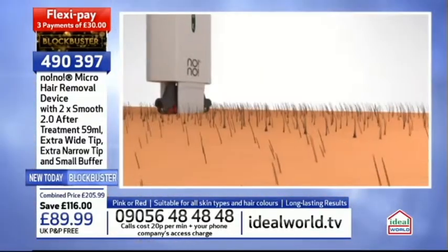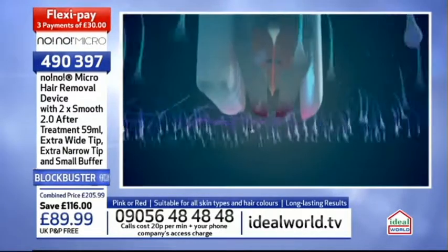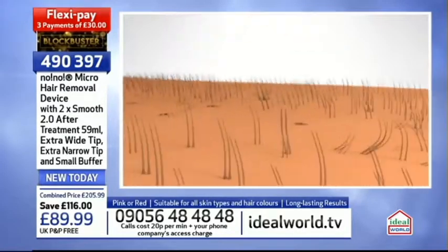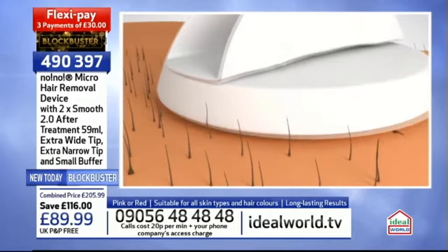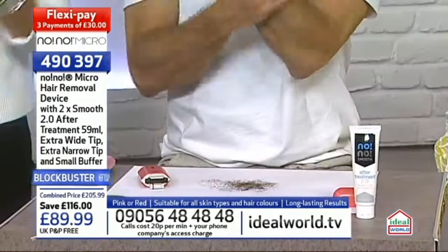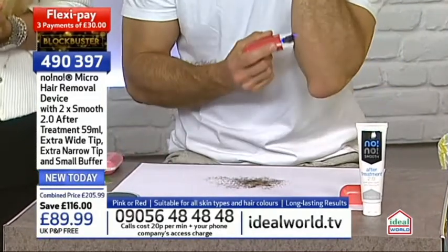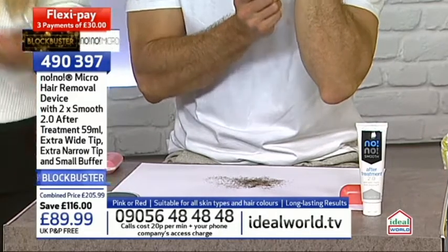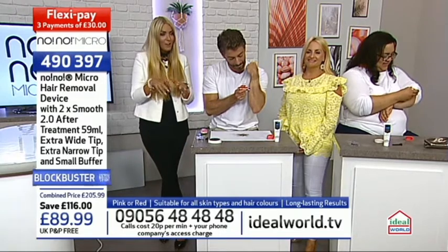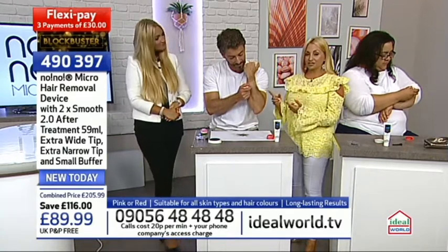The technology gives clinically proven long-term hair reduction and is virtually pain-free. Here's how it works: heat crystallizes the hair on the surface of the skin, then travels down to the root and damages the hair cycle. Every time it's used, that's what happens. We don't want that hair cycle growing back as efficiently as it did before. All you need to do is commit to a 12-week timeline to get those clinically proven results.